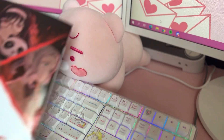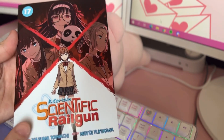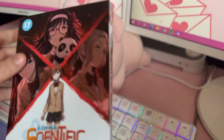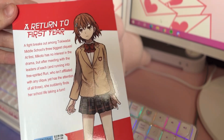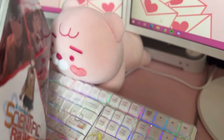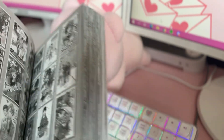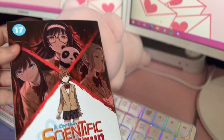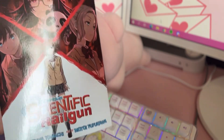I was really excited to get the latest volume of A Certain Scientific Railgun — this is Volume 17. I still have some to catch up on, but the ones I'm missing are kind of expensive, so it's going to be a little bit. But I'm glad it's continuing and that it'll be easier to get these newer volumes. I love this cover too.